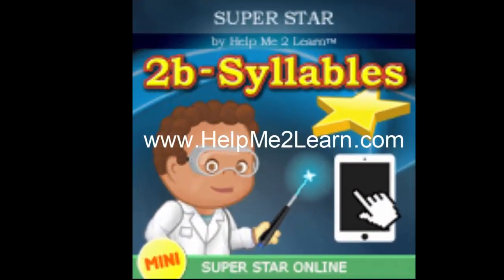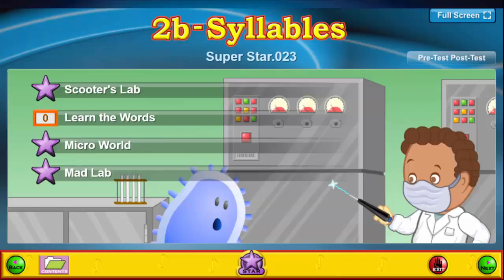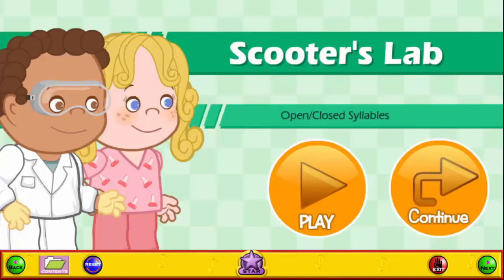Hello, and welcome to a quick tour of the P2B Syllables course. Here is a brief explanation of syllables from our characters.